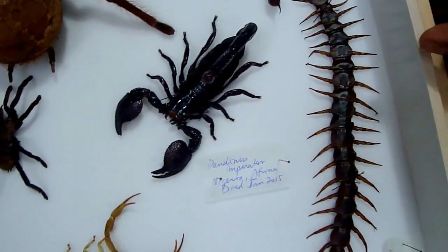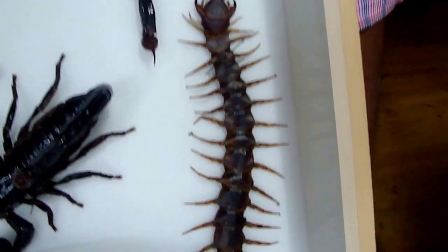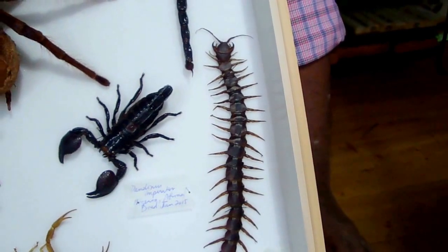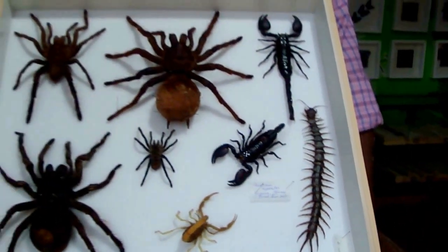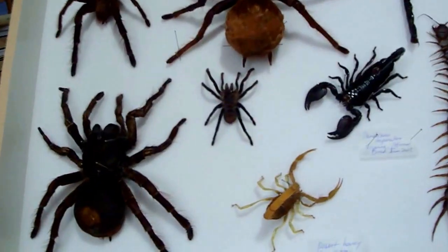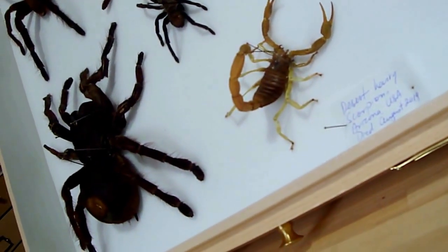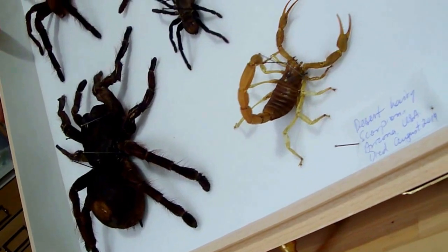A number of years ago my eldest son bought this centipede for me live at a reptile show because he knew that I was terrified of centipedes. In order for me to get over my fear, he said, just look after this and you'll get over your fear. This little scorpion here is a Desert Hadrurus. She was the pet of my youngest daughter, and my youngest daughter named it Monkey. So when it passed on, I've preserved it in time.